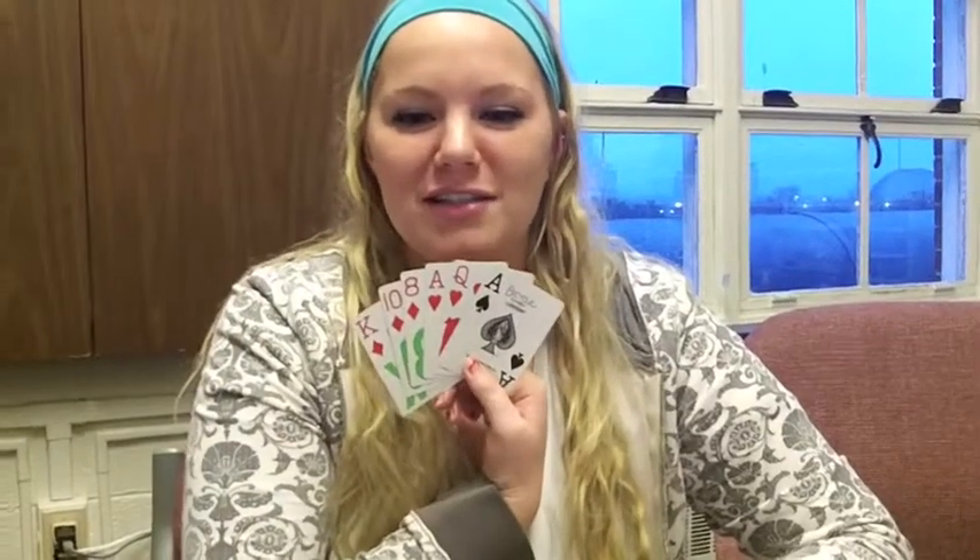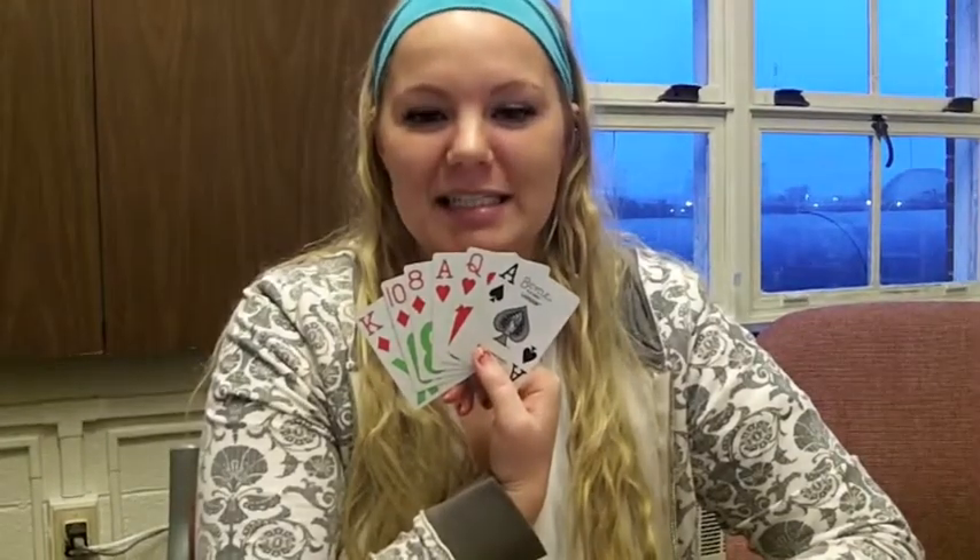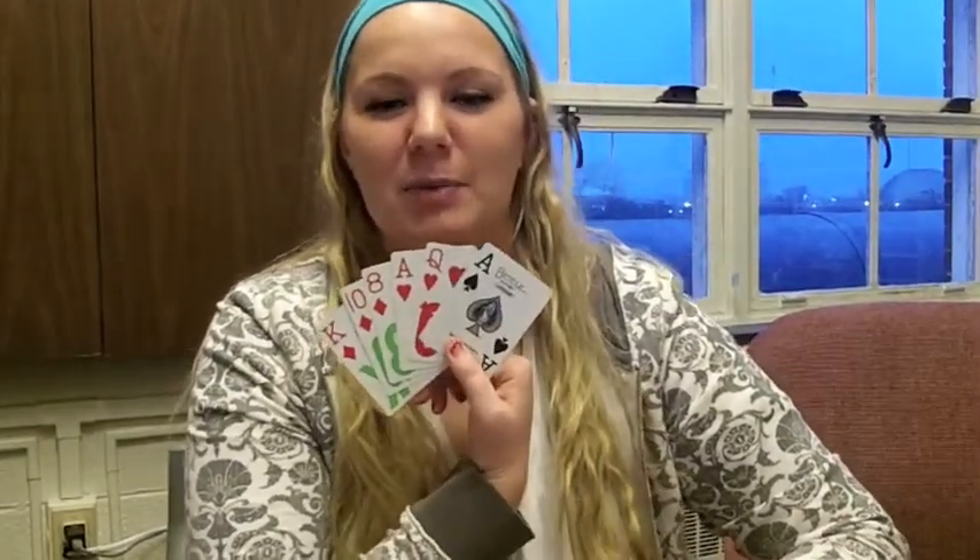These are low vision cards. All of the numbers on the cards are enlarged. This tool enhances the user's ability to see numbers and symbols on the cards more easily.